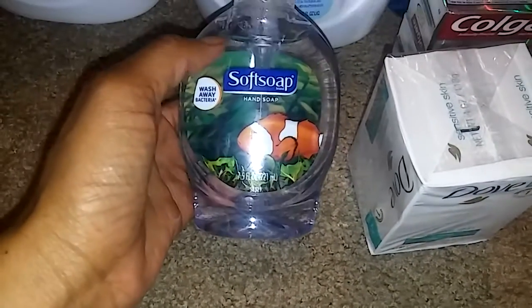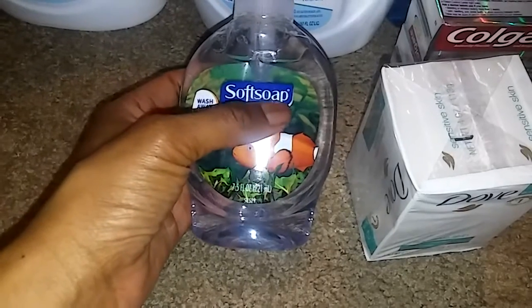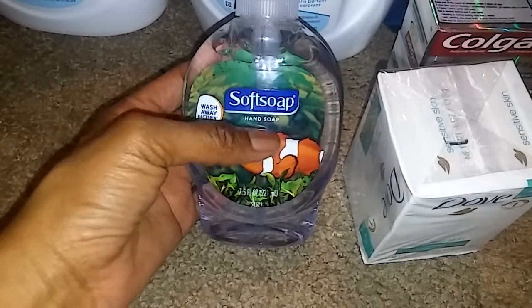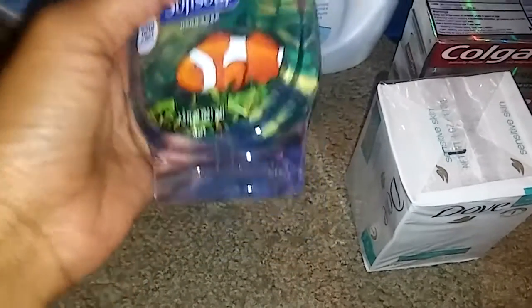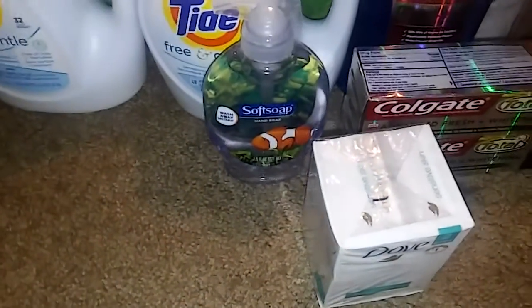For the Soft Soap, everyone should get that coupon — it's $1 off Soft Soap when you scan your card at the CVS Redbox. This is on sale for $1.88, so after that coupon you'll end up paying $0.88, which is great because at the Dollar Tree this is normally a dollar.